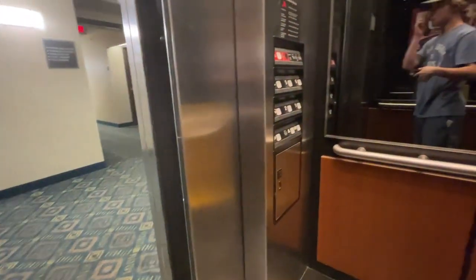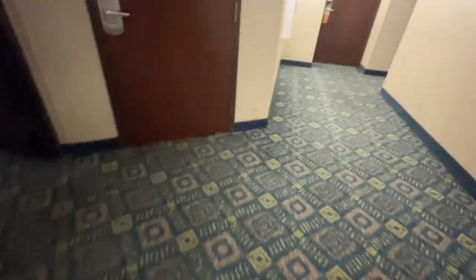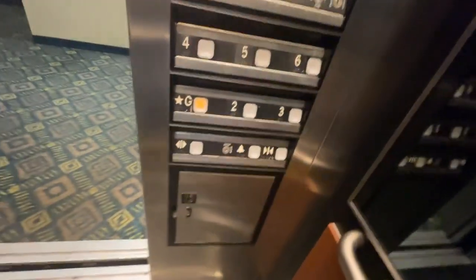I want to get a little view because I haven't been in here in a bit. There's the address. Thirty-one rooms up here on six. Exit sign, full viewing, these lights.